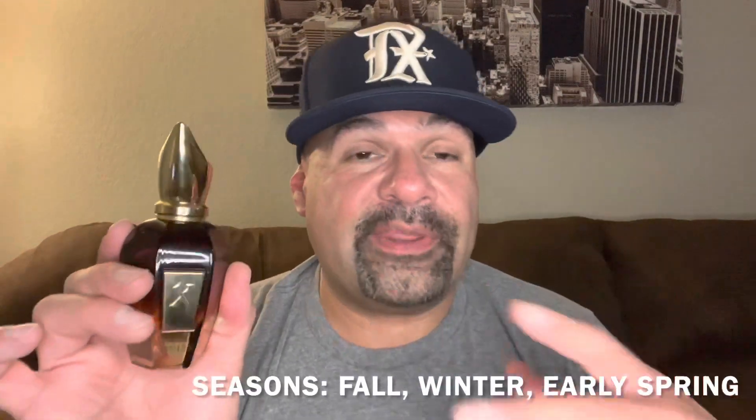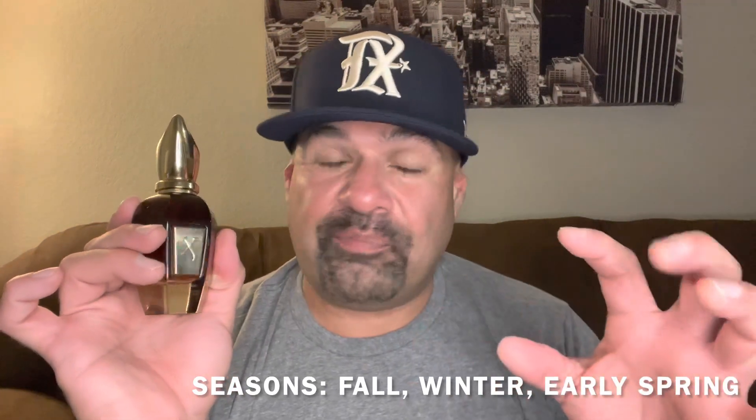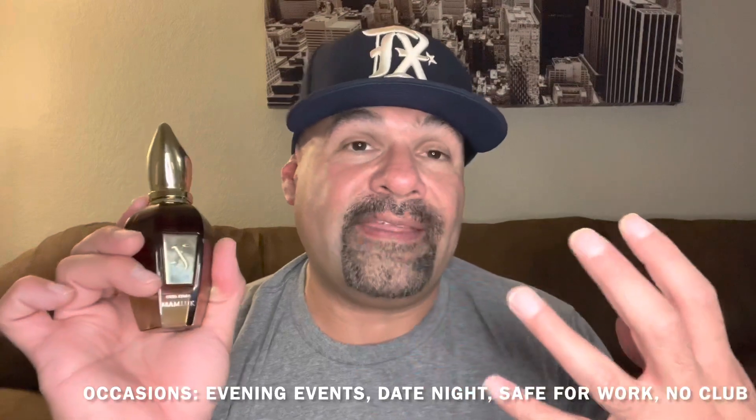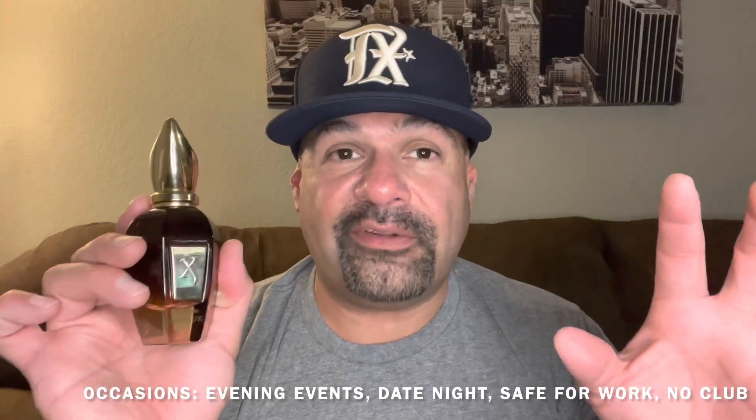Seasons for this fragrance — if you guys haven't guessed, it's going to be the cooler, colder months of the year. I did wear this one in warmer weather and you could maybe get away with it on a cooler night, but overall, play it safe with the thick honey note and all these gourmand notes — fall, winter, and early spring. Occasions I would say are evening events. You could probably wear this casually, but it is a darker, thicker, heavier fragrance, so evening events are best. A night out, suit and tie, date night. I'm not sure it would be strong enough for a club. It's probably okay for work though — I did wear this one to work and it wasn't the worst.